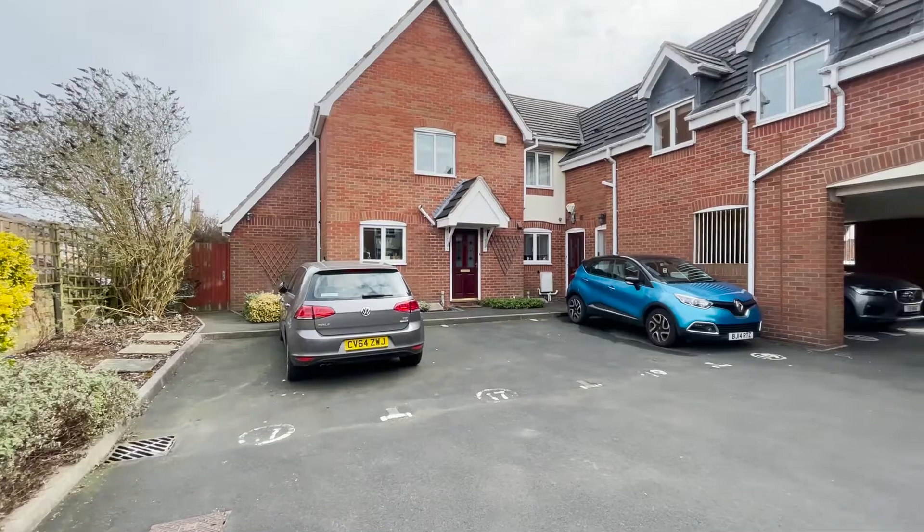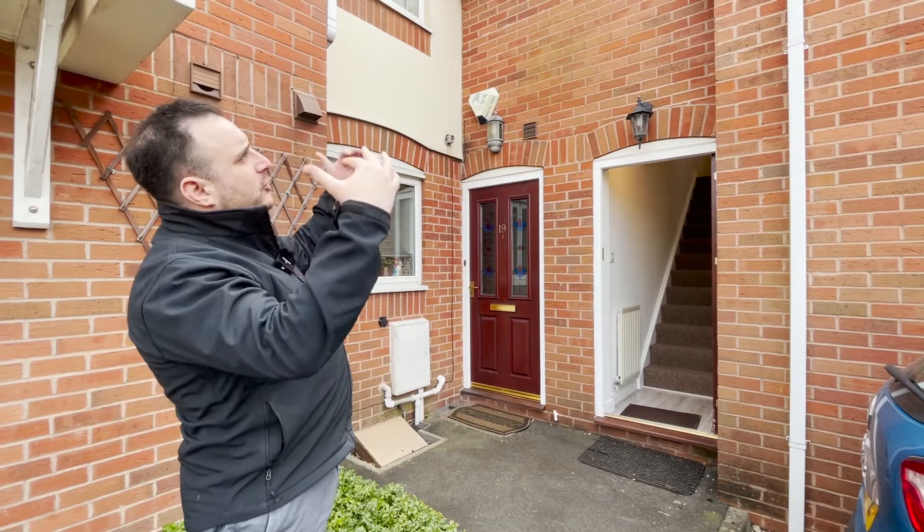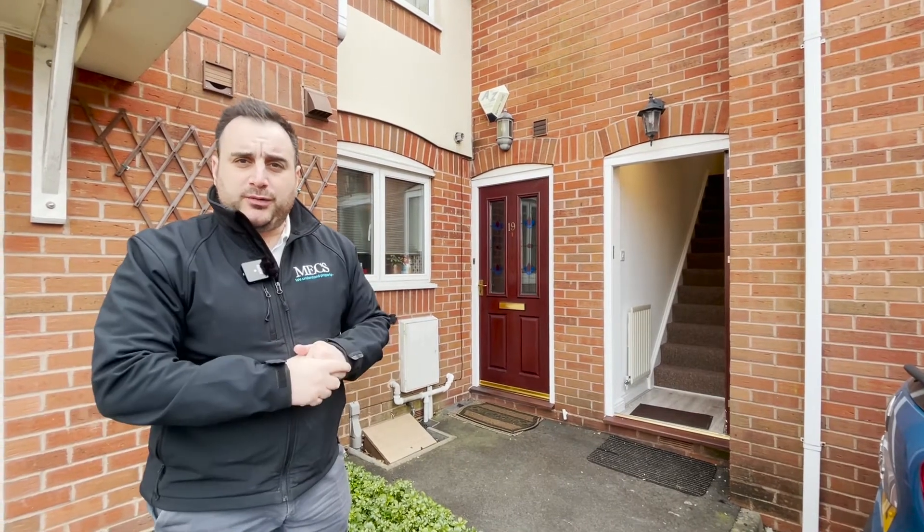It's basically built above the car park area, so you've got no neighbours below you and no neighbours above you, so it's quite a private property.